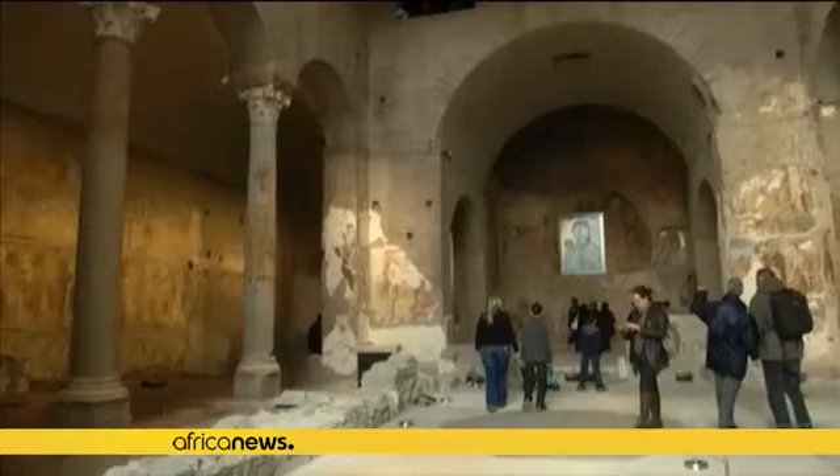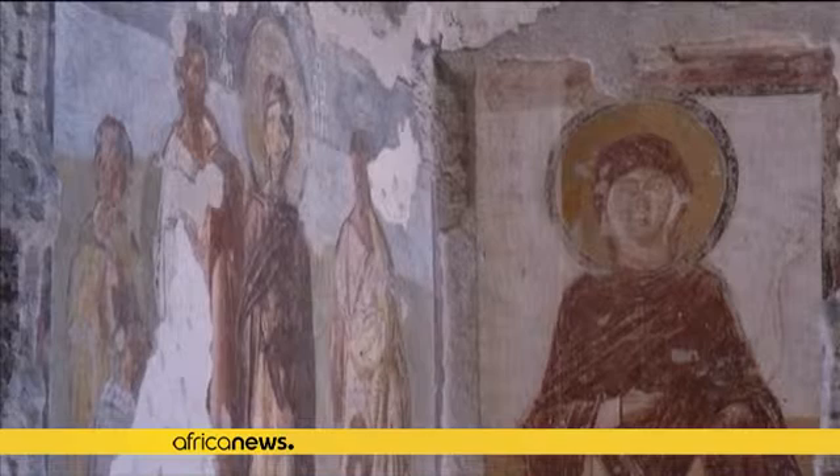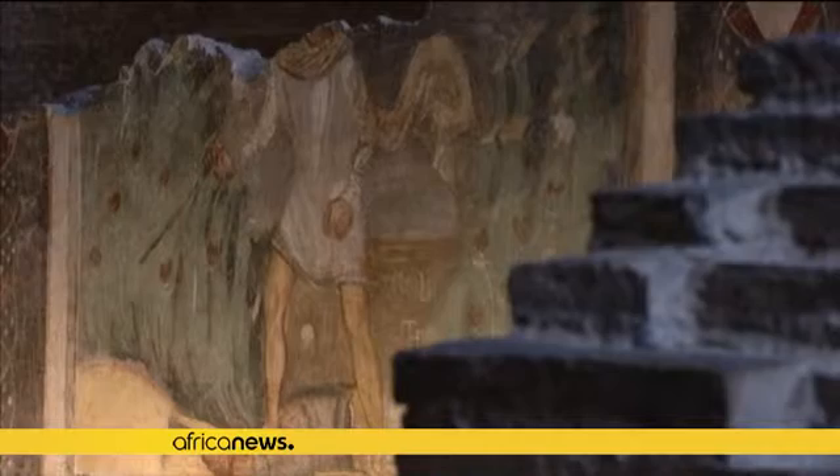It has taken 30 years of loving restoration to save the early Christian art of the 6th century Basilica di Santa Maria Antica in Rome. Nestling at the foot of the hill where Rome's emperors once lived, the church was buried under rubble by an earthquake in 847 and only uncovered in 1900. It is called the Sistine Chapel of the early Middle Ages because it collected the very best of figurative culture of the Christian world between Rome and Byzantium. Now it is open to the public for the first time.